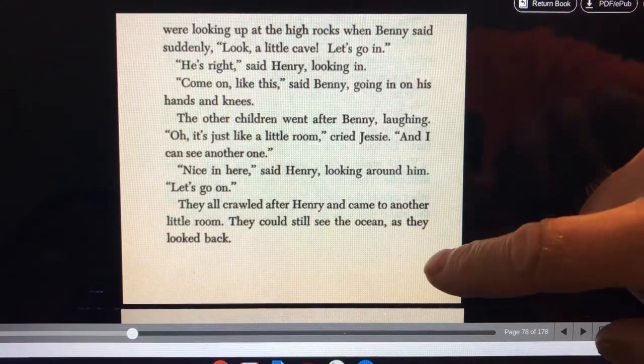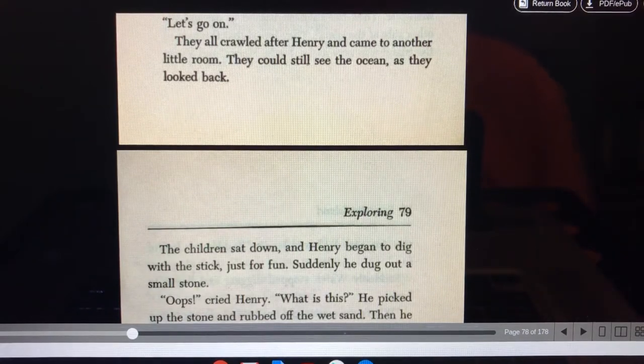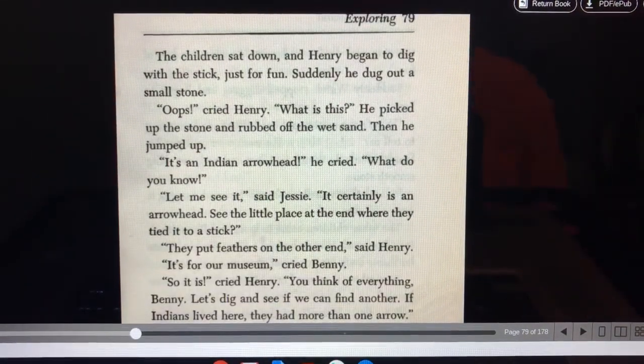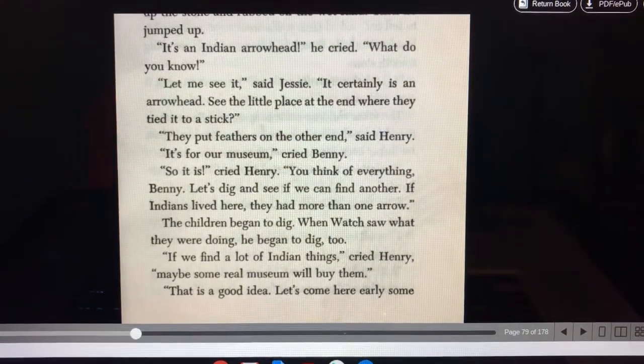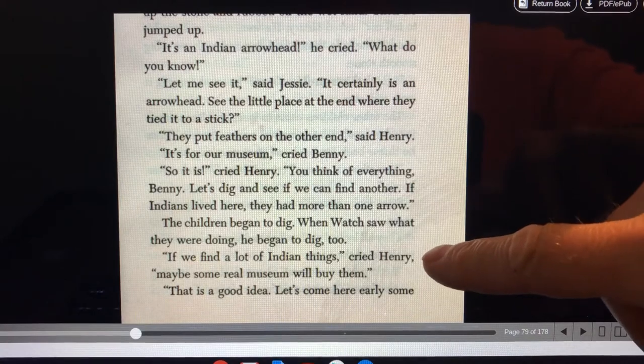Let's go on. They all crawled after Henry and came into another little room. They could still see the ocean as they looked back. The children sat down and Henry began to dig with the stick, just for fun. Suddenly he dug out a small stone. Oops, cried Henry. What is this? He picked up the stone and rubbed off the wet sand. Then he jumped up. It's an Indian arrowhead, he cried. What do you know? Let me see, said Jesse. It certainly is an arrowhead. See the little place at the end where they tied it to a stick?